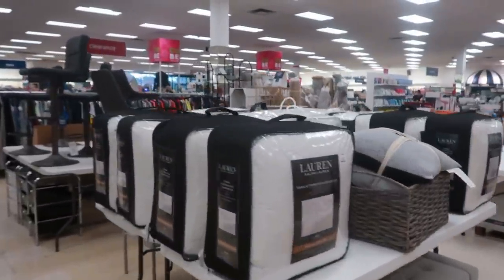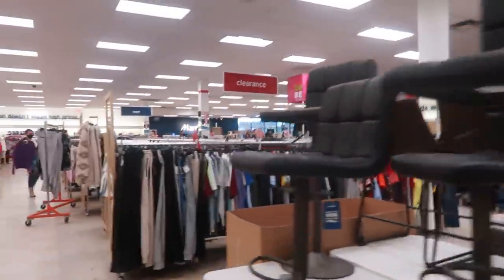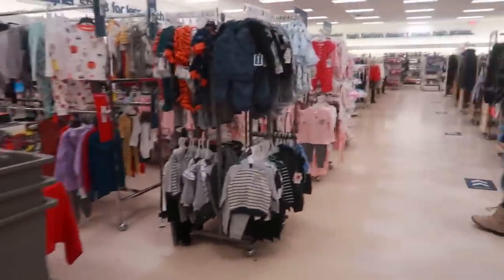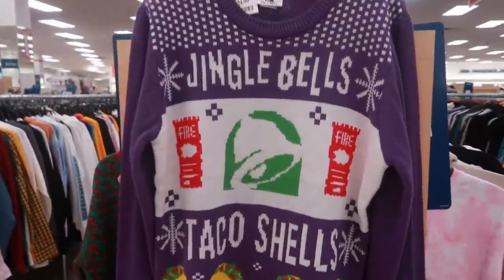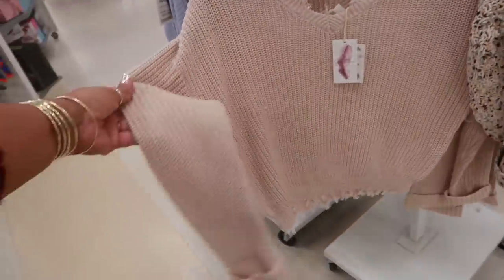So now I'm on this side over here by the men's stuff. I'm coming up on the toys and the men's stuff, so I'm going to get out of here. I hope you guys enjoyed this Marshall's walkthrough. If I see anything else I'll show you at the end. Thank you for watching and I'll talk to you all in my next one. I didn't even see this one around Christmas — Jessica Simpson. It's a cute little sweater for $15.